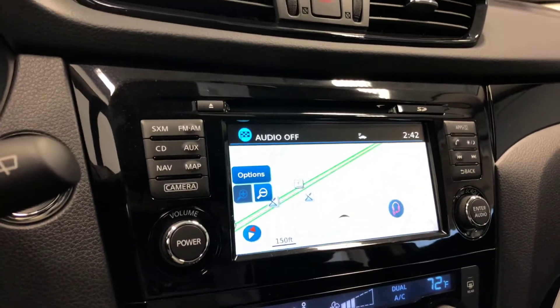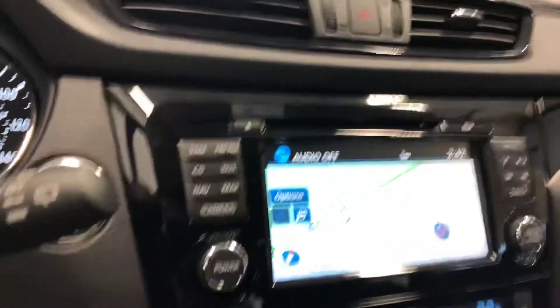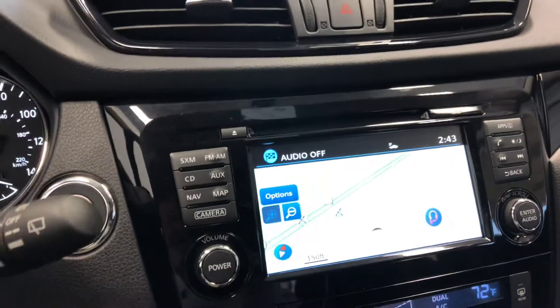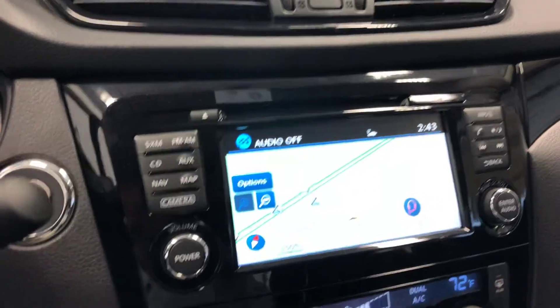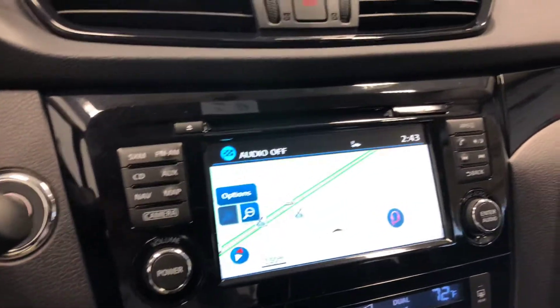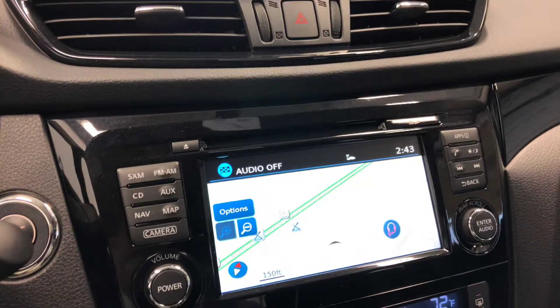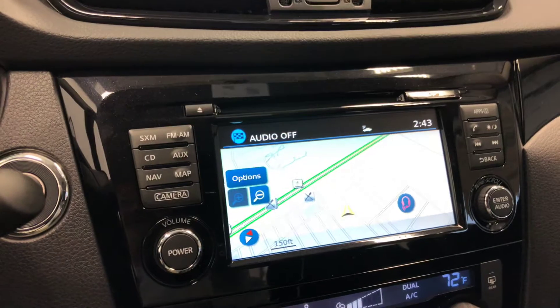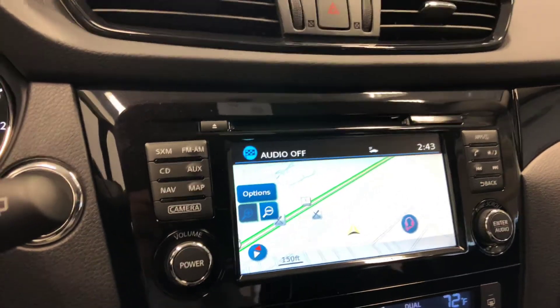So that's intelligent cruise control, intelligent around view monitor, navigation system, remote start, intelligent climate control, heated seats, and fog lights — all within the technology package available on the 2018.5 Nissan Rogue Sport SV.